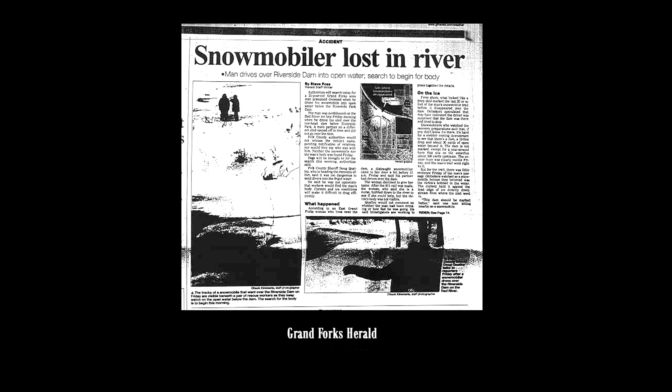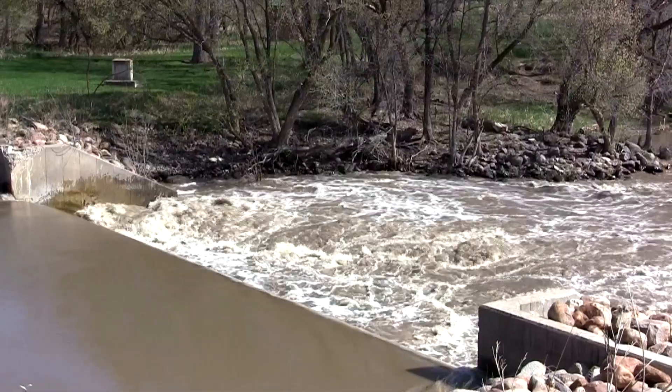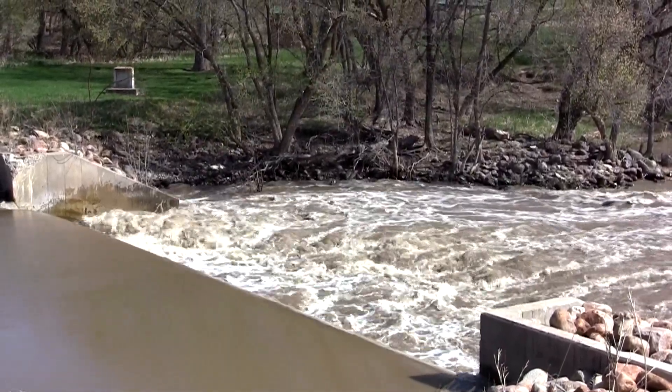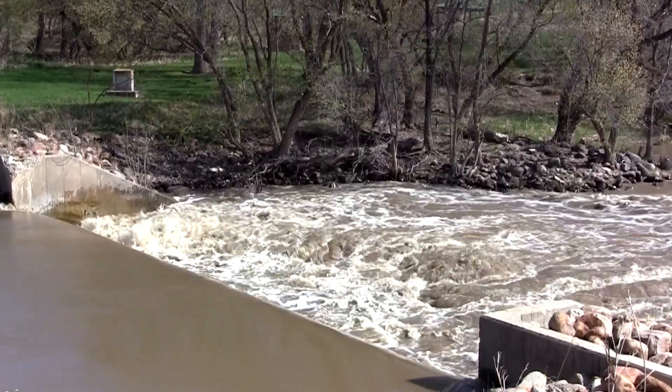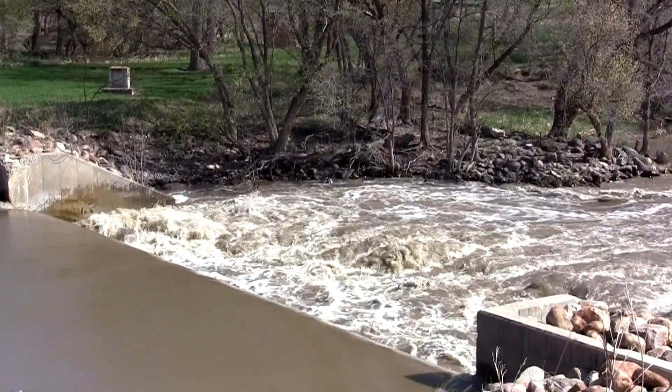What happens at these dams is the water flowing over the dam creates a roller effect below the dam — just a strong recirculating current. If a boat goes over the dam or somebody gets too close below the dam, they get trapped in that current.